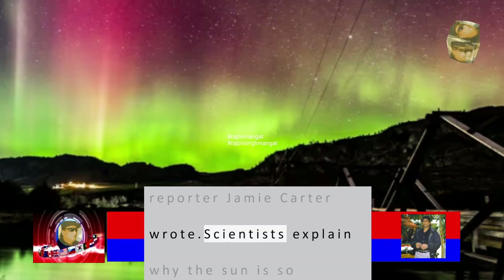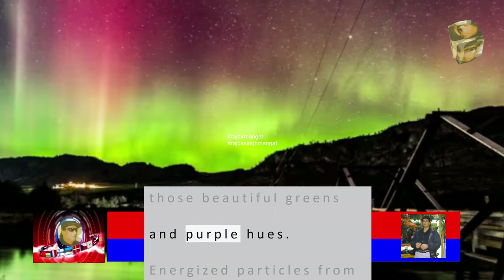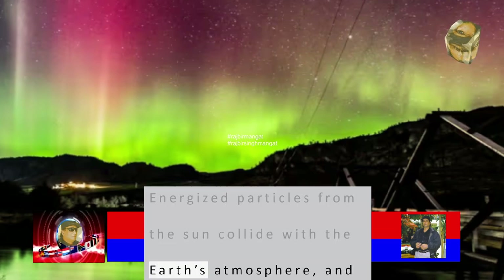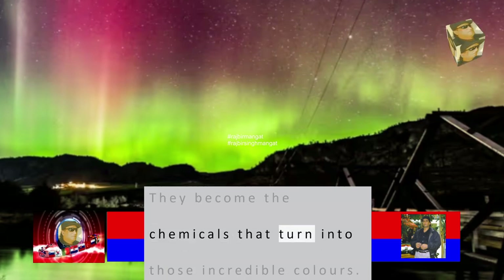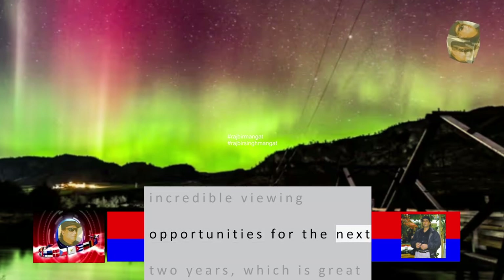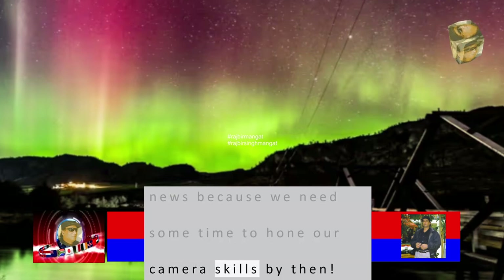Scientists explain why the sun is so important for seeing those beautiful greens and purple hues. Energized particles from the sun collide with Earth's atmosphere, and the magnetic field redirects those particles — they become the chemicals that produce those incredible colors. This could mean incredible viewing opportunities for the next two years, which is great news as we hone our camera skills by then.